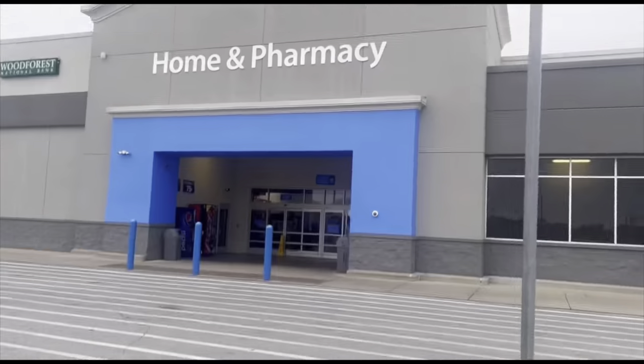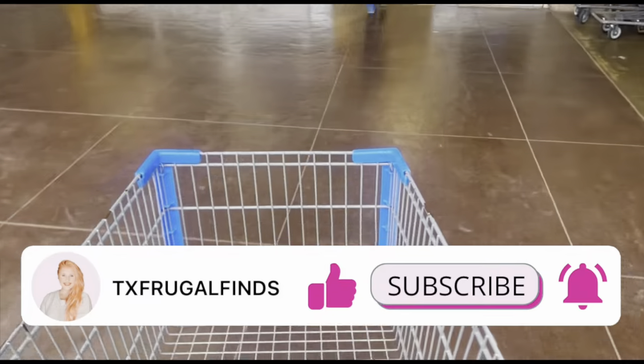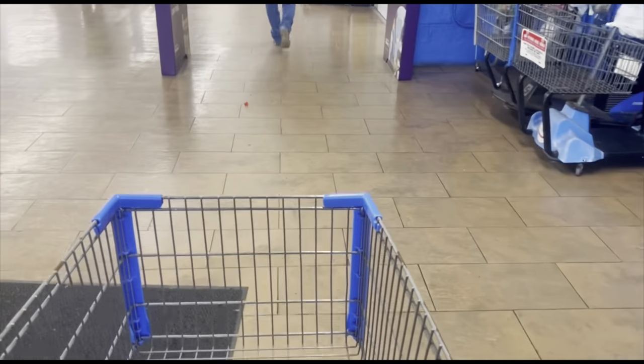Happy Friday y'all! It is a chilly one here in South Texas, so I am headed into Walmart to stay warm as well as knock out a few Ibotta rebates. I'll also be scouting out the clearance, as a lot of departments are marking down items. So come along with me and let's see what we score.